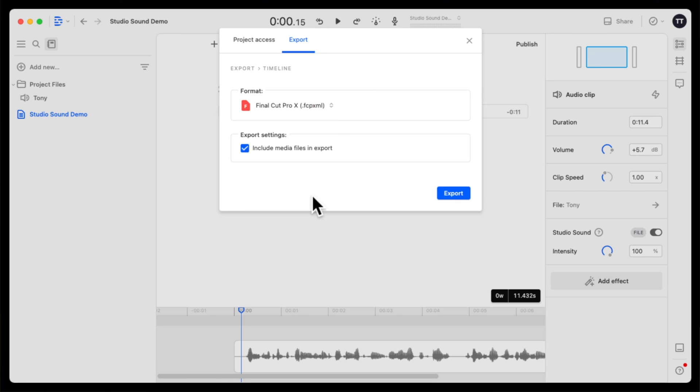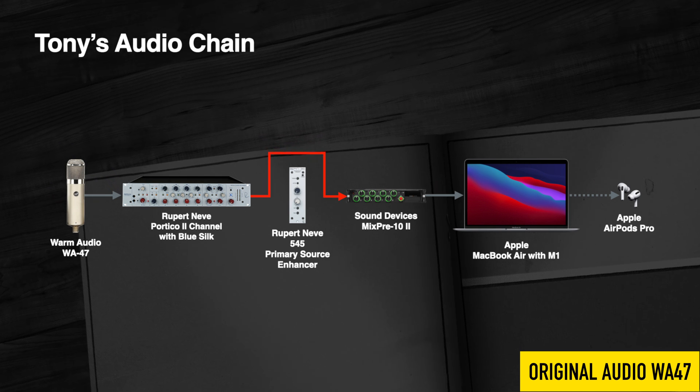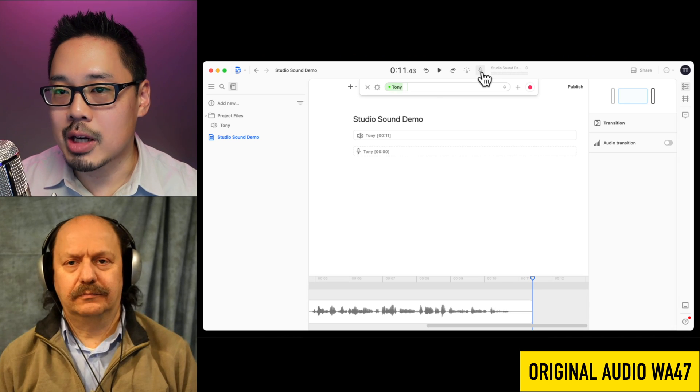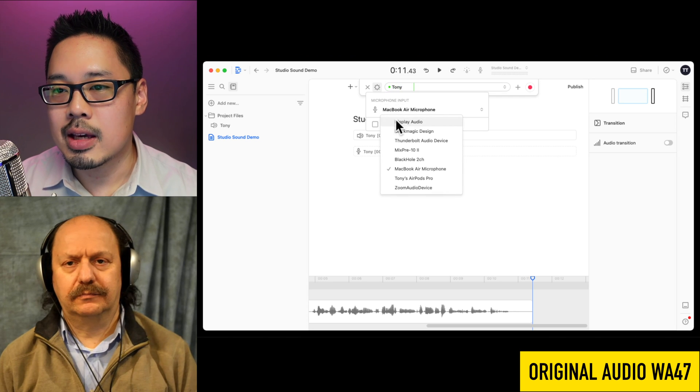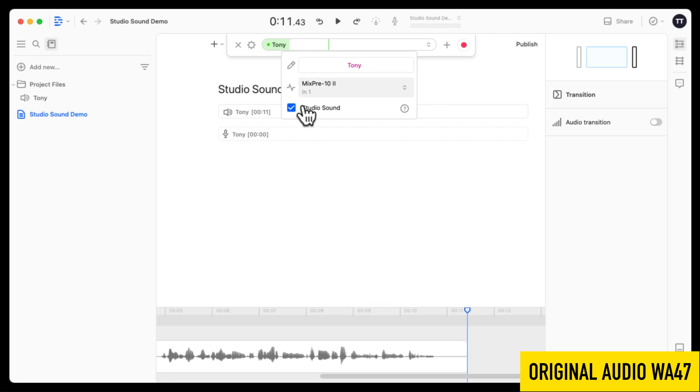You can also export to a video or audio editing tool such as Logic or Final Cut Pro. That will export an XML file you can import into Final Cut, and you can choose to include the Studio Sound enhanced media. Now, what if you have a professional studio microphone? Here I have a Warm Audio WA-47 tube microphone going into a Rupert Neve Designs channel strip and a Sound Devices MixPre-10. In Descript, I'll click the microphone and select the MixPre-10 as the audio interface input, with Studio Sound enabled.